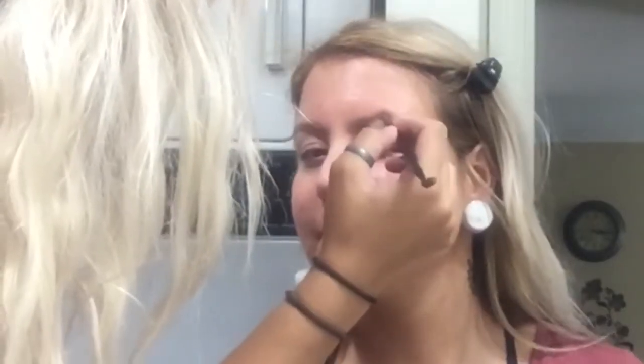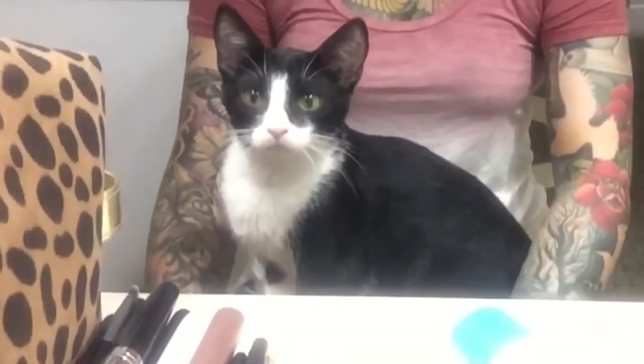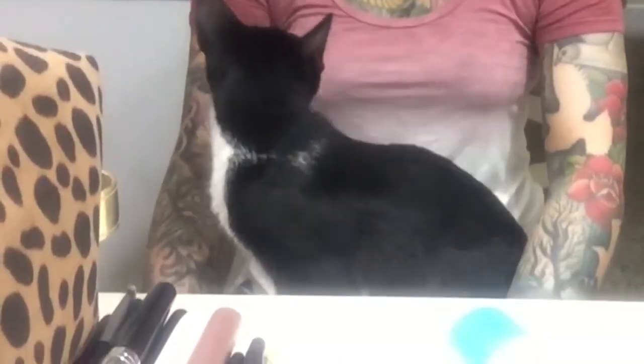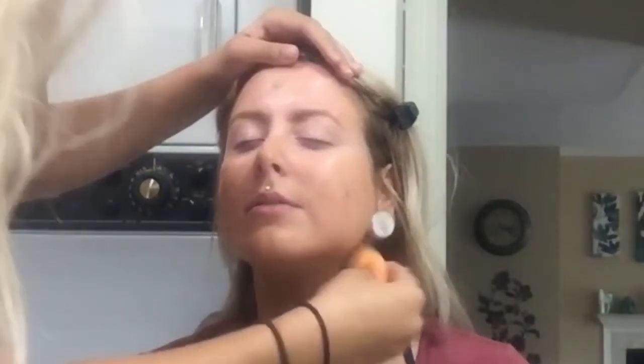Look at the beautiful kitty — she's like, can you stop? She's so cute, little baby. She looks like Sylvester the cat! We're using Milani Prime Light.